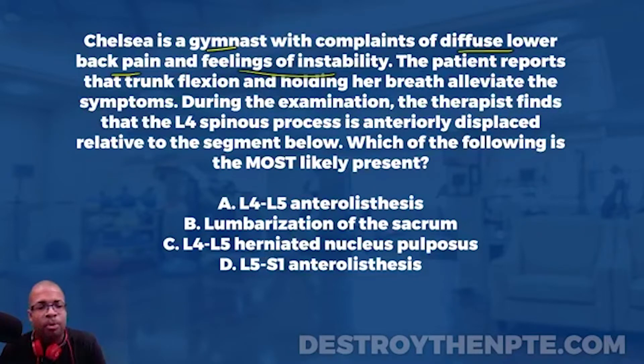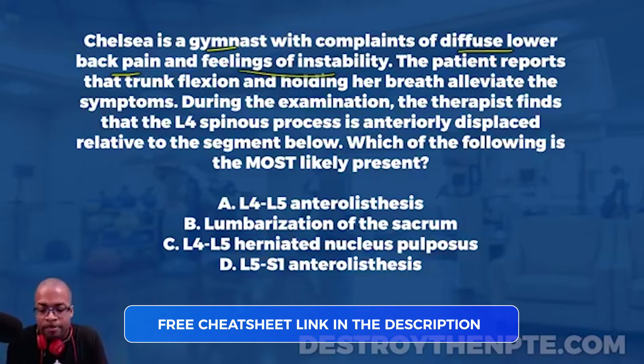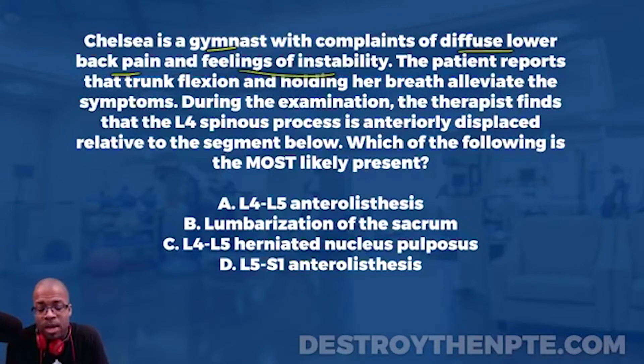The patient reports that trunk flexion and holding her breath alleviate the symptoms — that's important. We have to think about why trunk flexion helps and why holding your breath, or doing a Valsalva maneuver, helps. What that does is increase intra-abdominal pressure, and increased intra-abdominal pressure provides stability around the spine. That's consistent with our thinking.